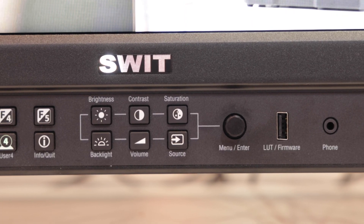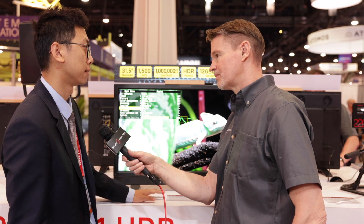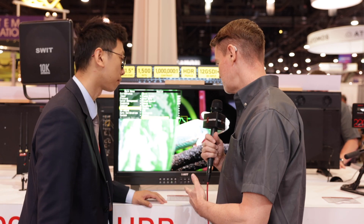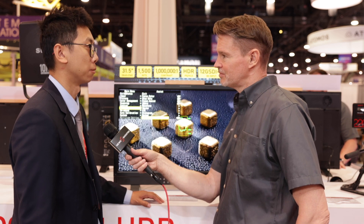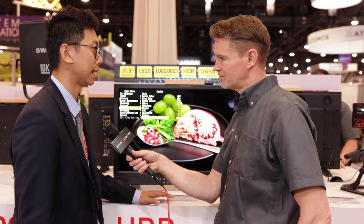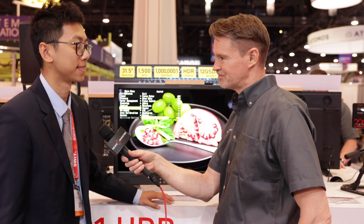In terms of pricing and availability, it's about $18,000 US dollars. It's our top product, but compared with our competitors it's at a good price. Thank you.